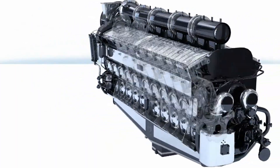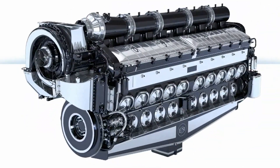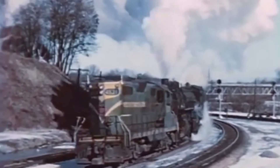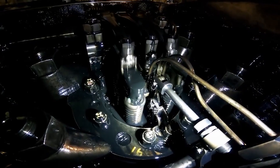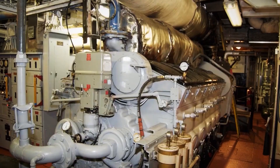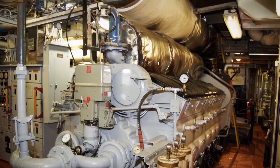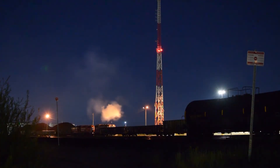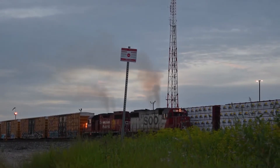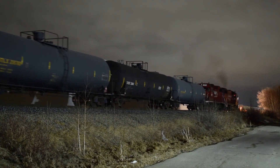Two-stroke engines have always had a double-edged reputation — powerful and compact, but they also tend to run dirtier than four-stroke designs. The reason lies in how they breathe. In a two-stroke setup, the exhaust gases are being pushed out while fresh air and fuel are coming in at the same time. That overlap means some unburned fuel and oil escape through the exhaust, which naturally increases emissions. For decades this wasn't a big deal, but as environmental standards tightened, it became a major headache for EMD.